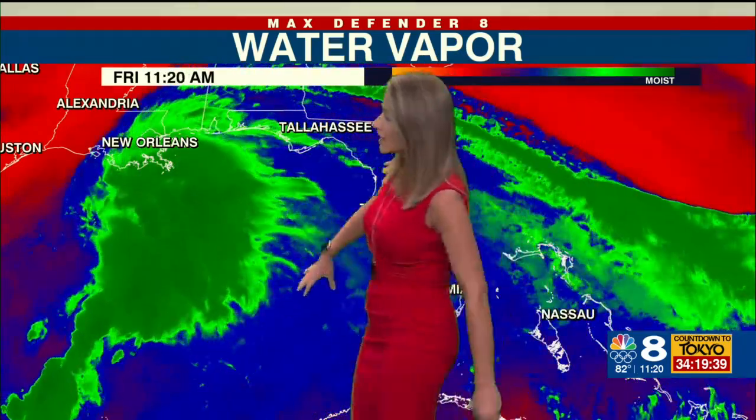That area of tropical moisture — this big green area here — that's probably catching your eye, and that is the developing area of low pressure in the Gulf of Mexico. The National Hurricane Center is now deeming it Potential Tropical Cyclone 3.